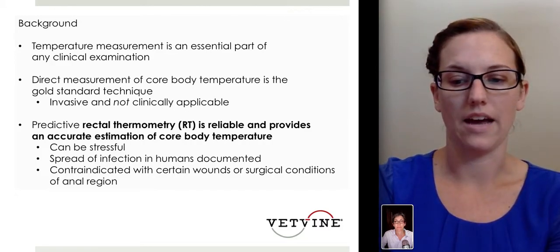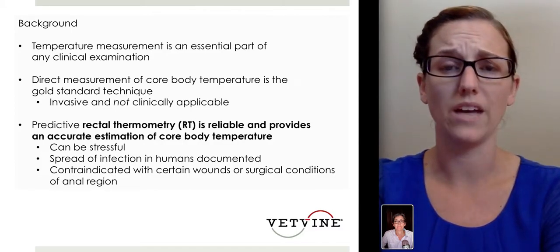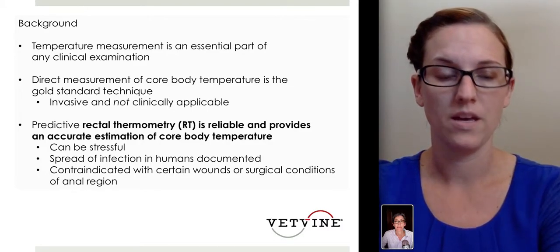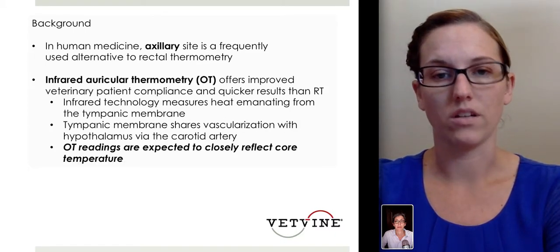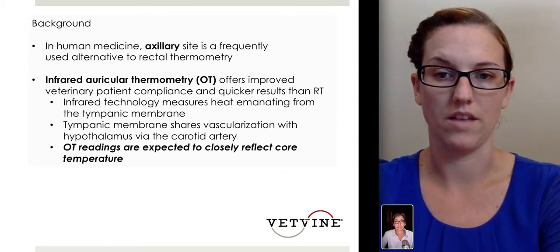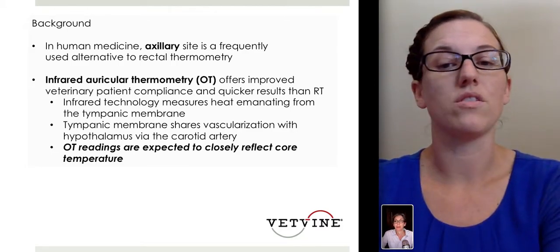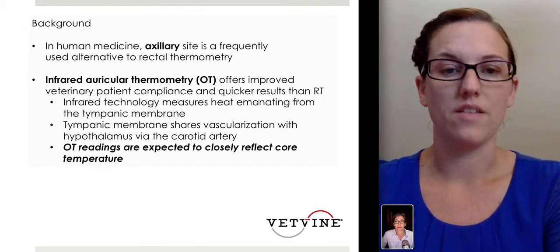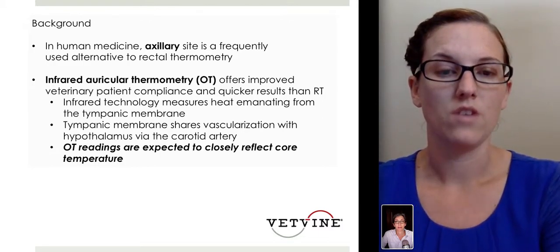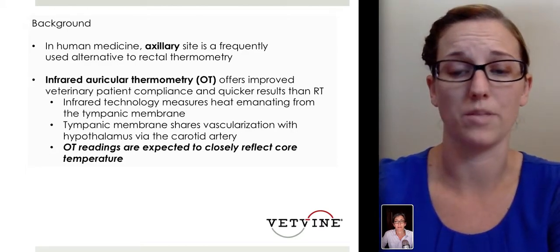This study looked at different methods to measure temperature in dogs. In human medicine, the axillary site is a frequently used alternative to rectal temperature. The study also looked at infrared auricular temperature, or an otic thermometer, to improve patient compliance and provide quicker results. This method uses infrared technology to measure heat emanating from the tympanic membrane, which shares vascularization with the hypothalamus via the carotid artery, suggesting auricular readings may closely reflect core temperature.